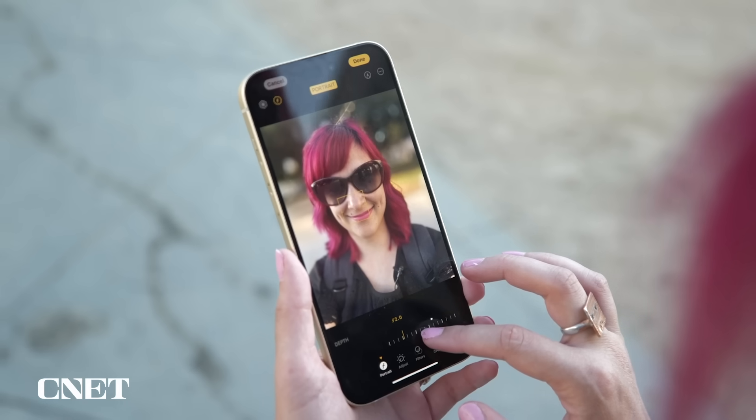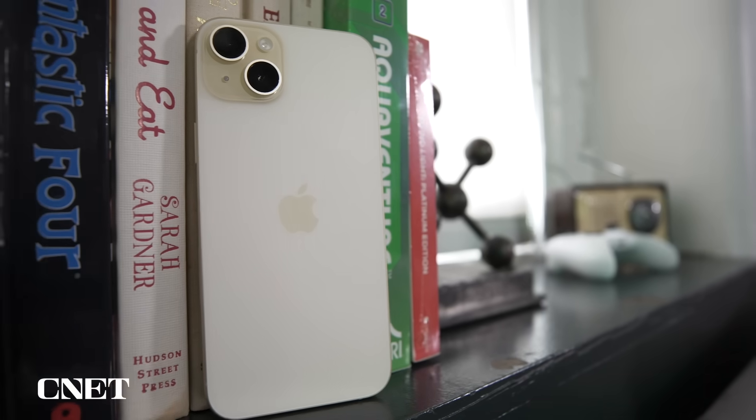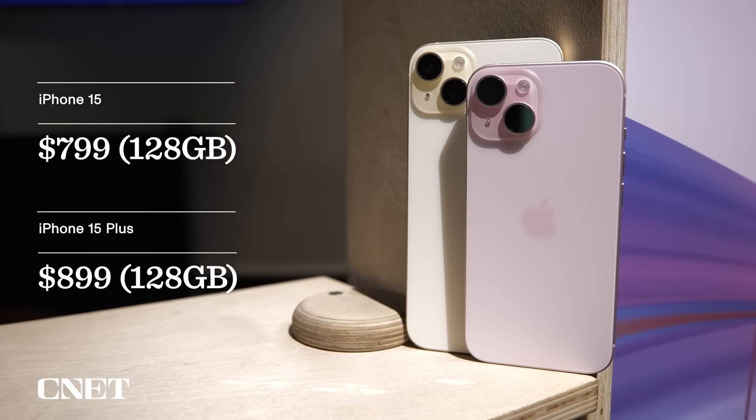I've only had a few days with the iPhone 15 so far, so you'll have to check out my written review for my full impressions. But the iPhone 15 already feels like a bigger step forward than last year's jump from the iPhone 13 to the iPhone 14. The iPhone 15 launches on September 22nd and starts at $799 for the regular model and $899 for the larger Plus model.